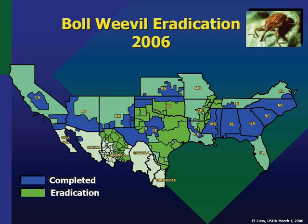By the autumn of 2009, eradication was finished in all U.S. cotton regions with the exception of less than 1 million acres still under treatment in Texas.